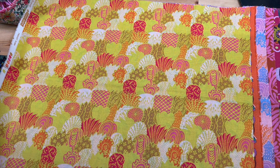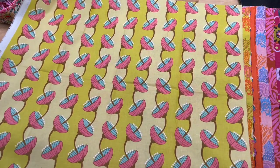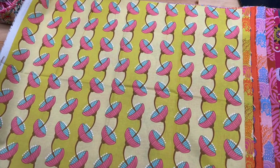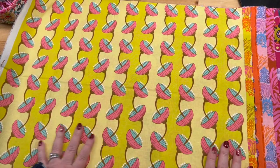Now here's a weird one — this one has yellow but I like it. This yellow is like a greener yellow, and I like that.